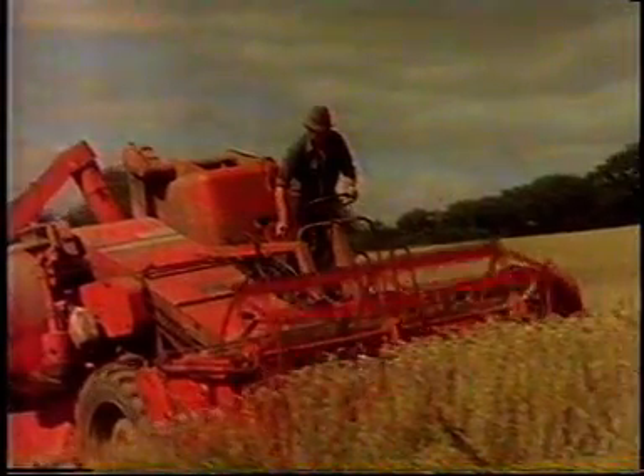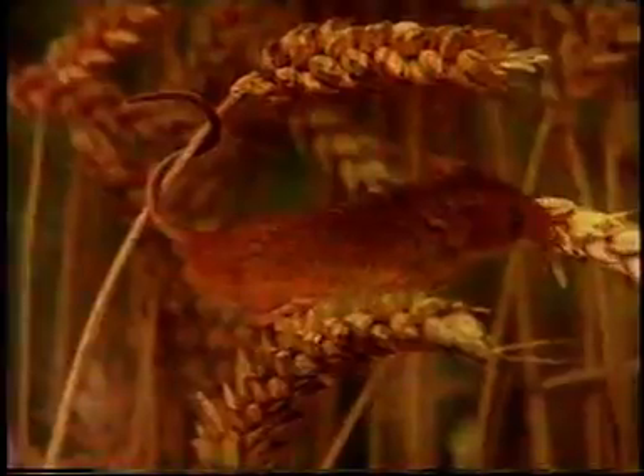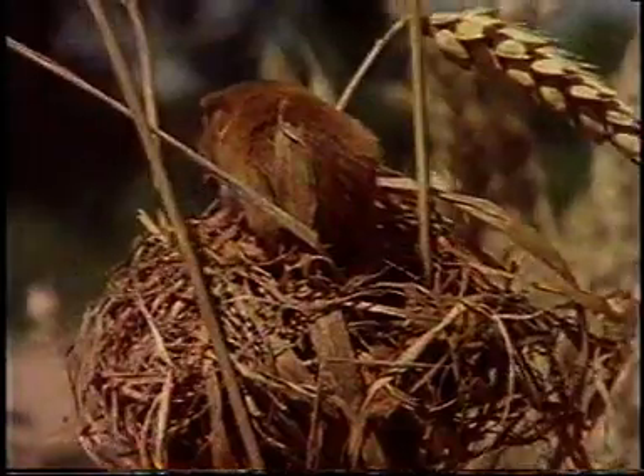It was the coming of mechanised farming which was the harvest mouse's undoing. Harvest mice weigh only a few grams and they're noted for their ability to move about on the stems of tall grasses, but they couldn't outrun the combine harvester and they were quickly wiped out from the cornfields where they were once common.